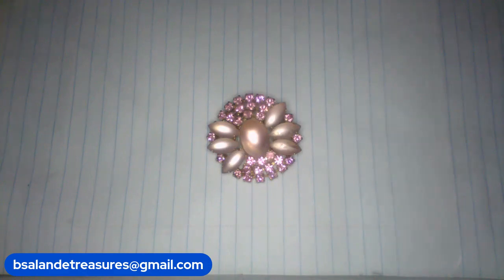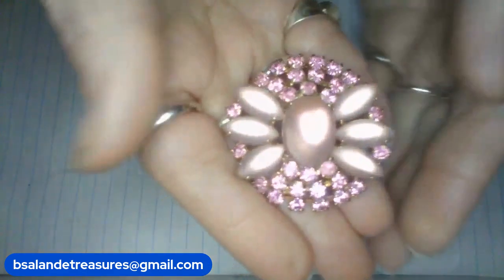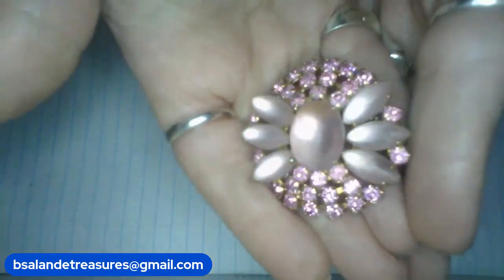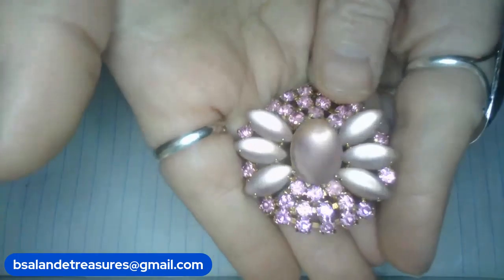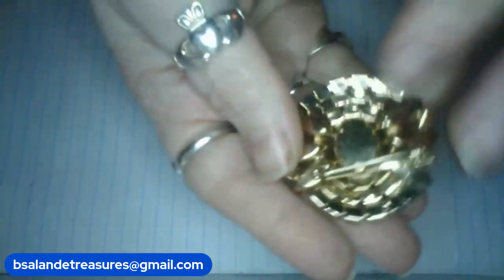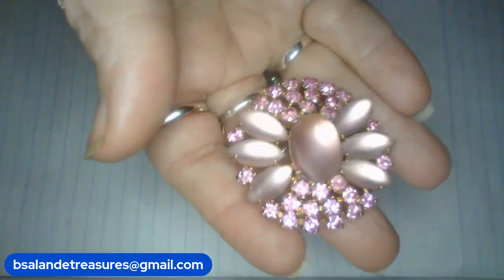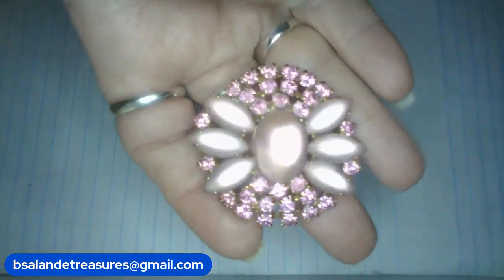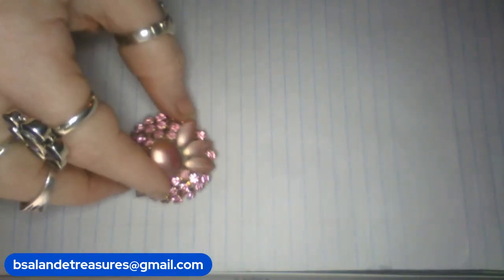I have some vintage items coming up. Look at this beautiful moon glow — pink moon glow and pink rhinestone. So pretty. Gold tone finish on this one. And this is item D at $18 buy it now. Item D.